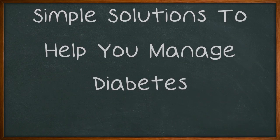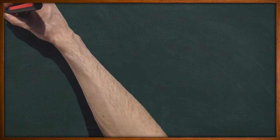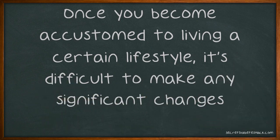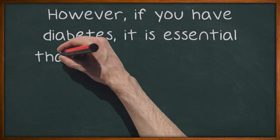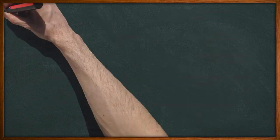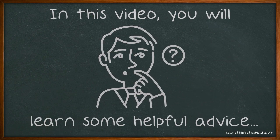Simple Solutions to Help You Manage Diabetes. Once you become accustomed to living a certain lifestyle, it's difficult to make any significant changes. However, if you have diabetes, it is essential that you begin to make those necessary lifestyle changes for your health. In this video, you will learn some helpful advice to deal with your diagnosis.